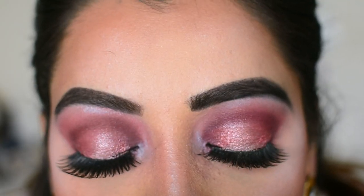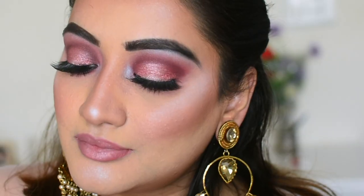For lips I'm using Squad Goals by NYX Powder Puff Lippy Cream. Just apply your favorite lipstick and you are done! I accessorized with long earrings. I really enjoyed doing this look — the colors are so nice, this palette is amazing, and all the eyeshadows blended so easily. I'm really loving this Huda Beauty palette!